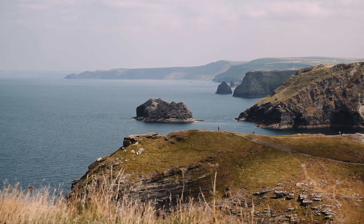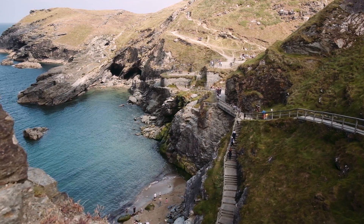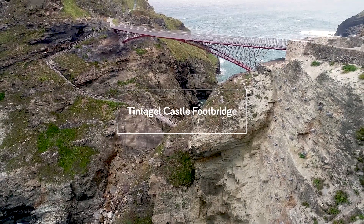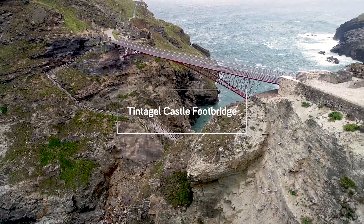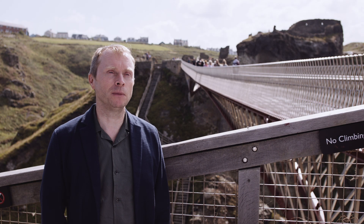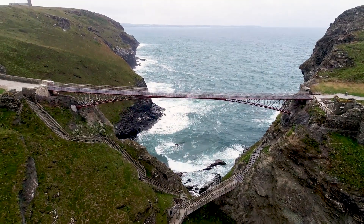When we proposed it to English Heritage, I never thought they'd accept. But sometimes the crazy ideas are actually the best ideas. My name is William Matthews, and along with Laurent Ney and Mathieu Mellier from Ney & Partners, we are the engineers and the designers of the Tintagel Castle footbridge.